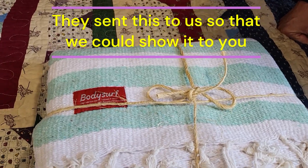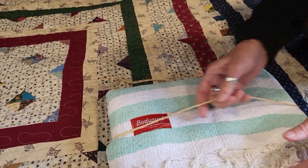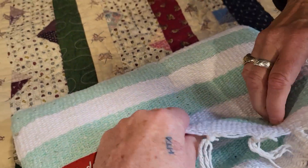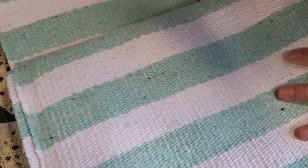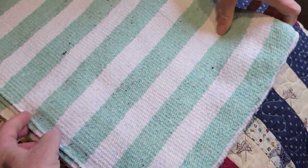It's a mint green and white striped beach blanket towel thing. It's really nice quality. It has a towel feel to it, but you can see it's got kind of the Mexican blanket type of a style of weave. Look how big that is — it's really a good size. Look at how it's not even fully unfolding.